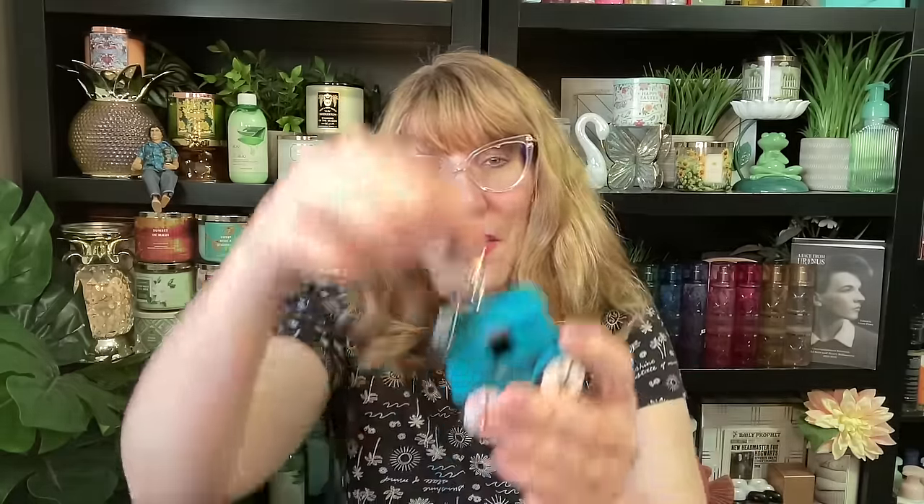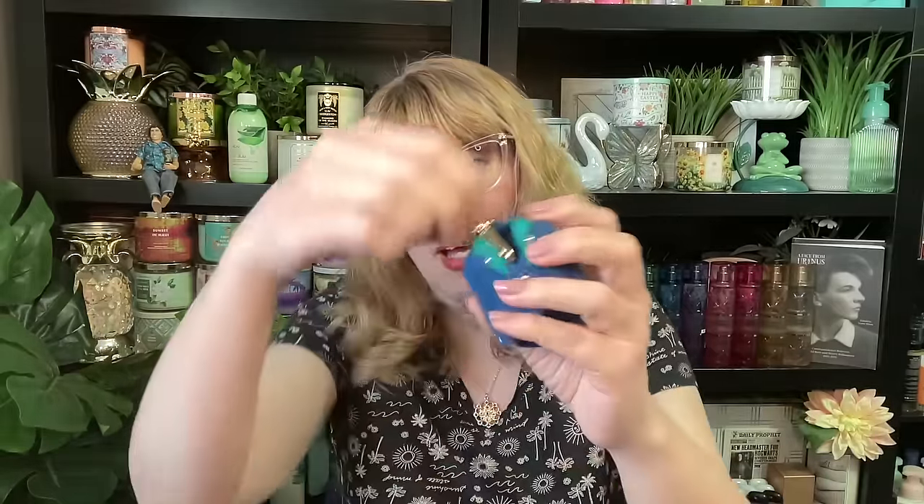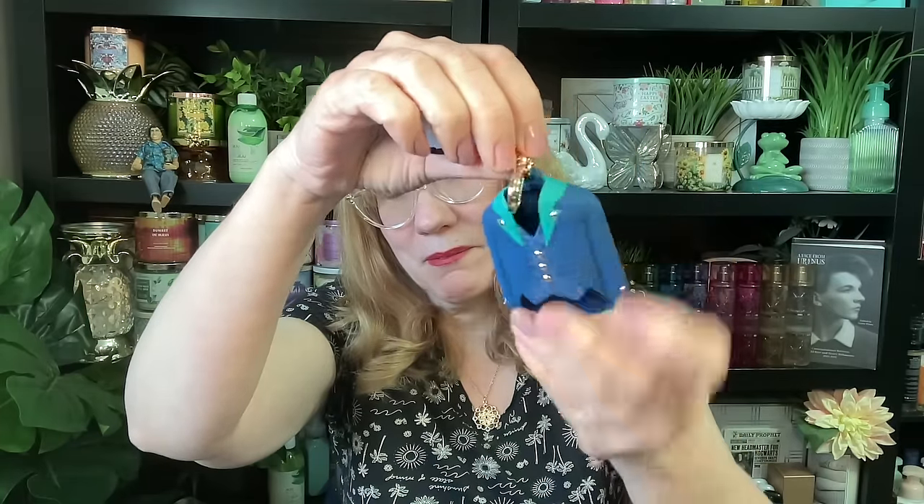First up — a teapot pocket bag holder. Check that out, it's super cute. I really do like it. I also got some of the pocket bag holders because I thought they were adorable. Check this one out — this is the carriage, super cute. And then I also got this one — I thought it was called the sweater one, but it's actually called the blazer. So I got three pocket bag holders.